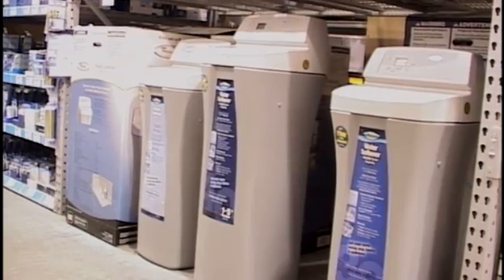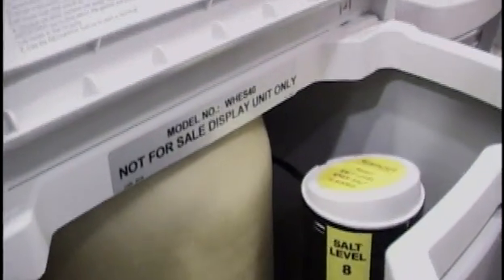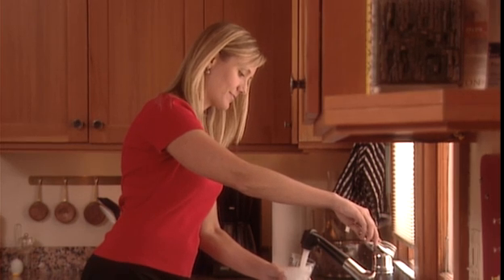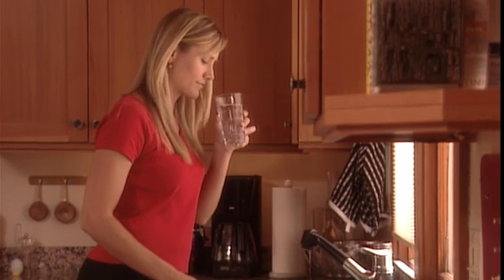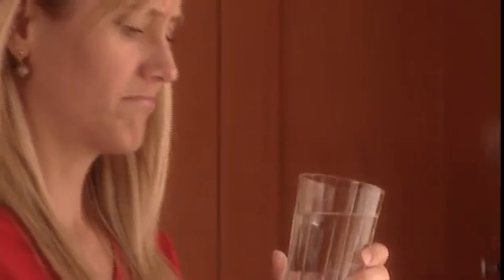If you have a whole house water treatment system, such as a water softener, it must be maintained according to the manufacturer's instructions. A homeowner may be alerted to household water problems by the water's taste and smell, by discolored water, by sediment and particles, or by stained sinks and laundry.